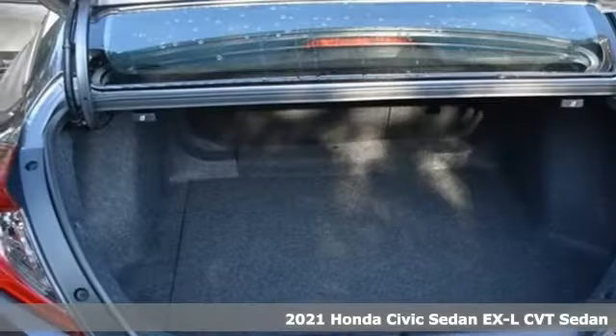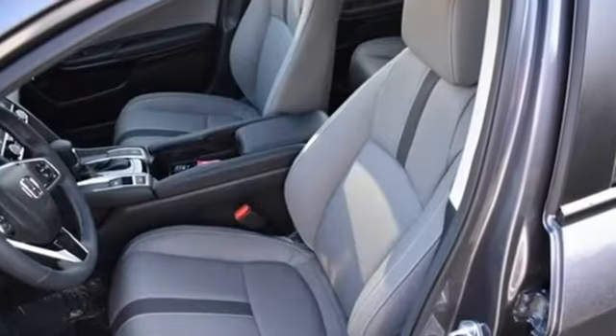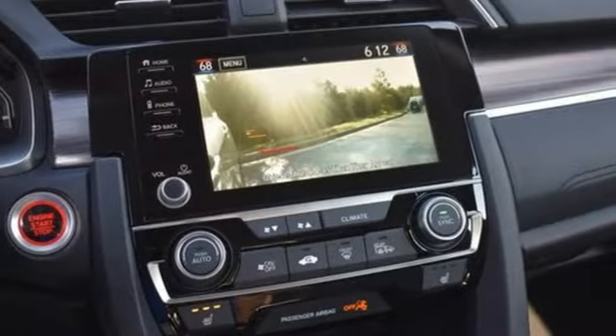It comes with all the amenities you need: streaming audio, remote engine start, front heated leather bucket seats, and auto dimming rear view mirror.